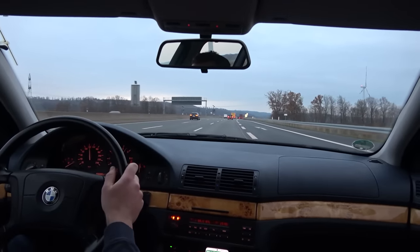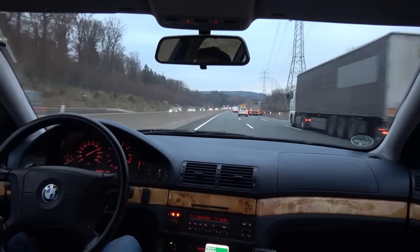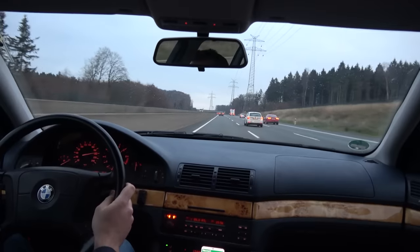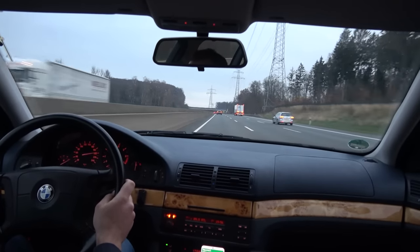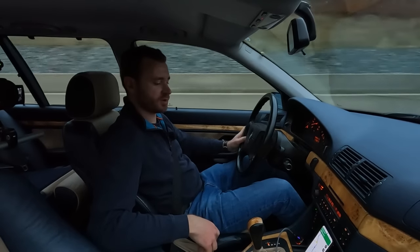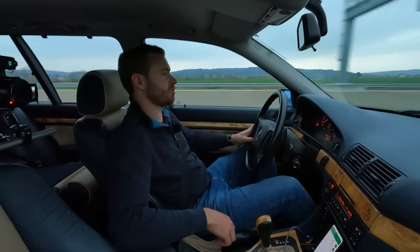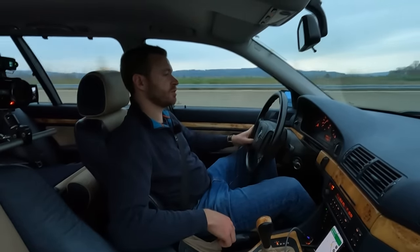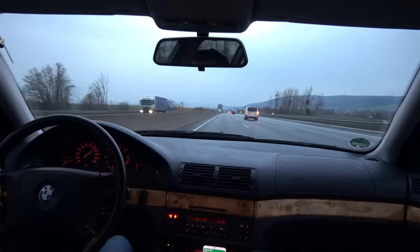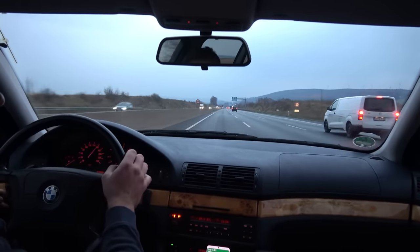No speed limit sign — let's hit it. So much quieter at 180 than the E46. 190. There you go — 200. Feels good. This is a better Autobahn cruiser at high speeds than the E46. The GoPro just shut off — says it's too hot. According to the speedo, it's minus 4 outside. How are you too hot?